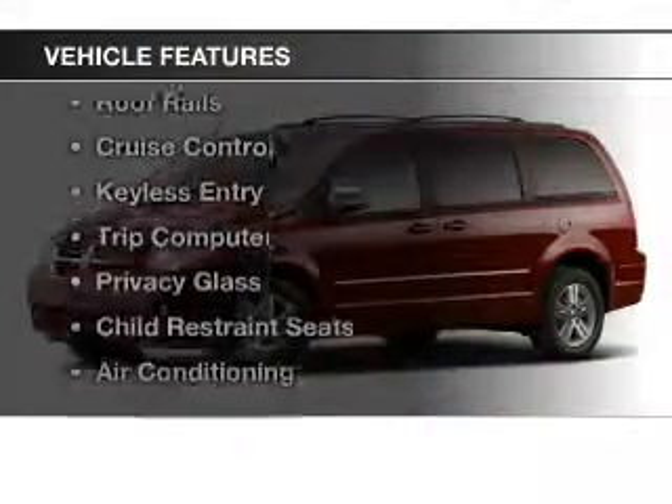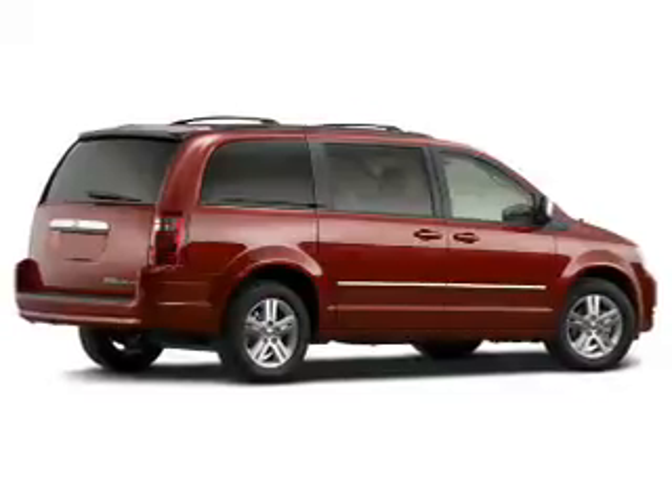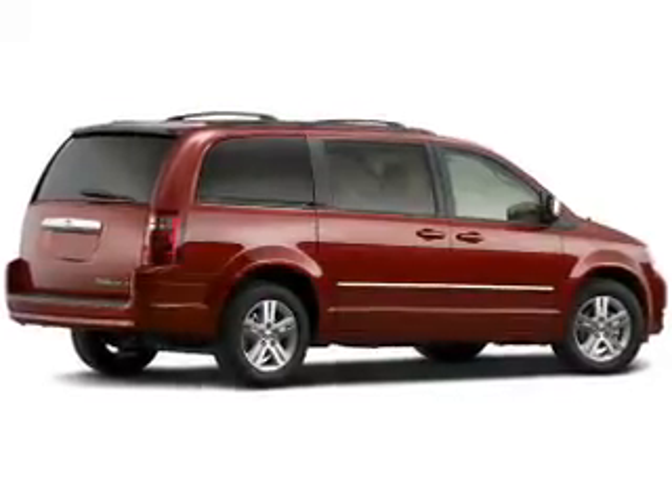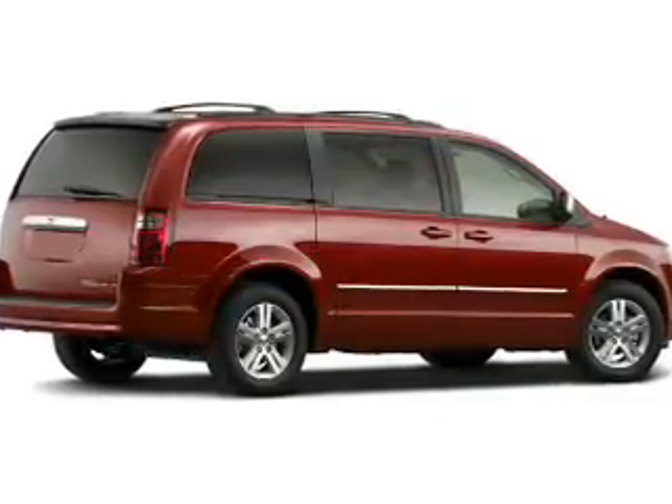The features include steering wheel controls, dual temperature controls, roof rails, cruise control, keyless entry, a trip computer, privacy glass, child restraint seats, air conditioning, and power windows.